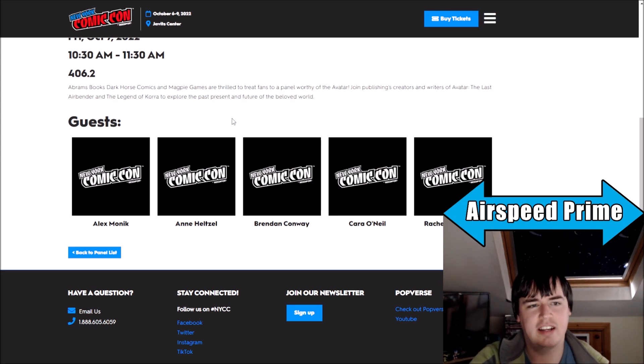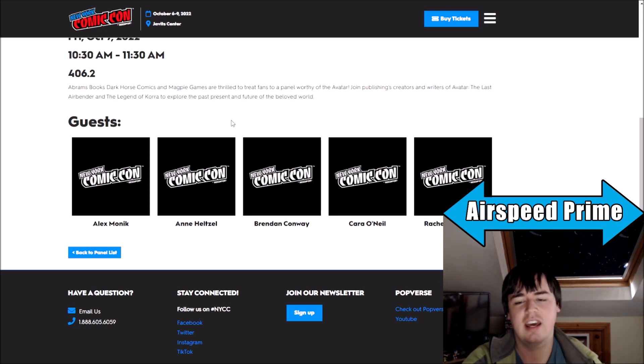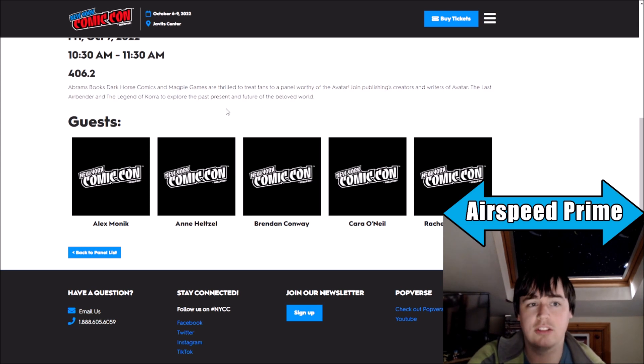I don't think Magpie are going to have a lot here. It's going to happen at a weird time for Magpie because I think we're expecting another update on the Kickstarter this month, which should be the finalized plans for the schedule of shipping. So we'll see if they have anything to say here.